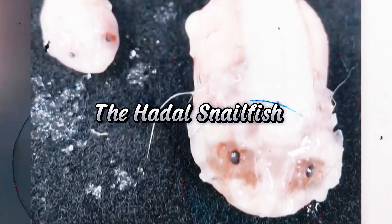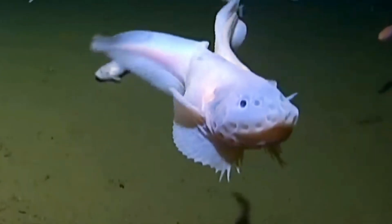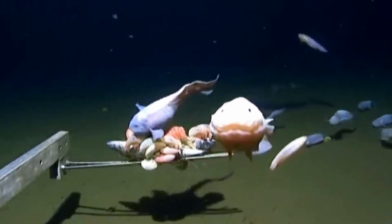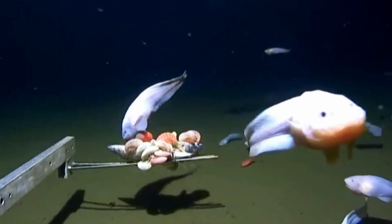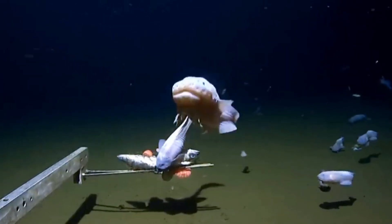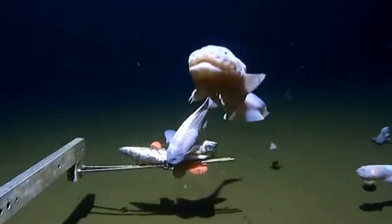Number 9: the Hadal Snailfish. The Hadal Snailfish seems almost ghostly with its transparent skin. Its ability to withstand crushing pressures is remarkable, but its ghostly appearance makes it look like something out of a horror movie. This fish uses its soft body and tiny fins to navigate the abyssal depths, making it a truly creepy denizen of the trench.